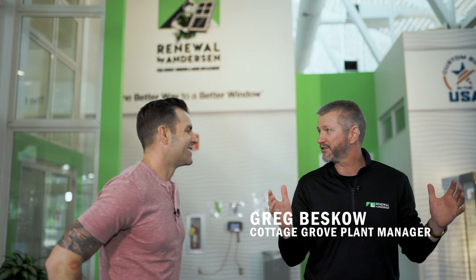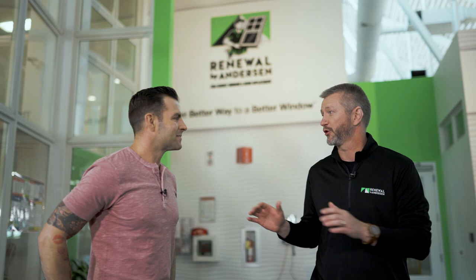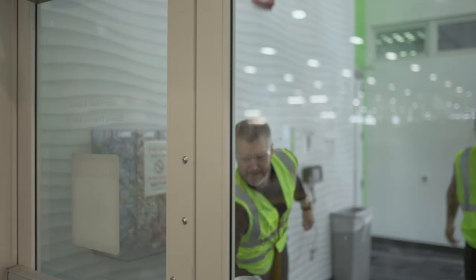John meets Greg at the facility. Greg welcomes him and confirms they're at Renewal by Anderson's window manufacturing facility in Cottage Grove, Minnesota. John expresses how much he loves his Renewal by Anderson windows and is excited to finally see where they're made. Greg explains they'll show the entire process from beginning to end, noting it's a long walk — about a quarter mile. Safety first: safety glasses, hearing protection, and high visibility vests before heading out.